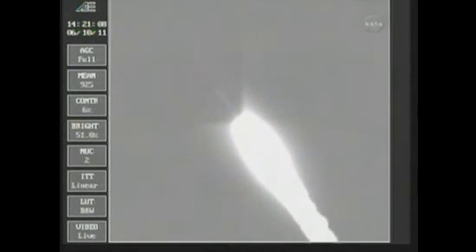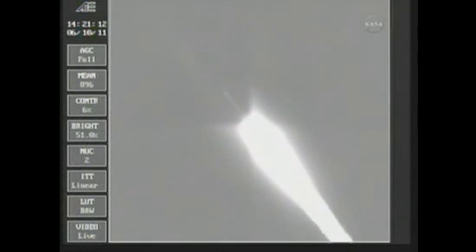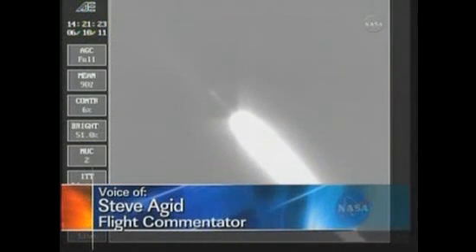Coming up on the one-minute mark as we're standing by for solid burnout. Chamber pressure beginning to drop in the solids. We have burnout. We'll be holding on to those solids for about another 30 seconds to assure we have a safe water impact point. One minute, 13 seconds into the flight.